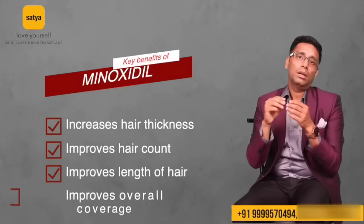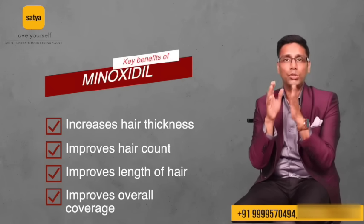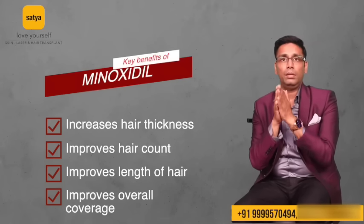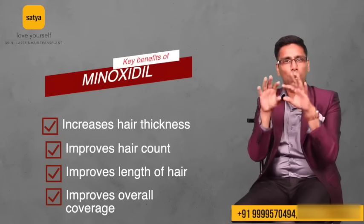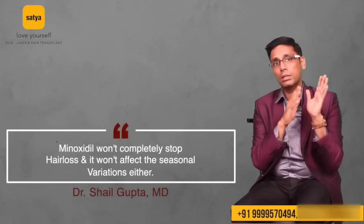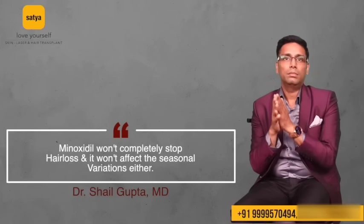Minoxidil basically improves blood circulation in the scalp so that your hair gets more nutrition. It increases the thickness of your hair and the length, because hair gets more time to stay in the growing phase — the anagen phase — and it also improves hair count, giving more fullness in that area. What it doesn't do: minoxidil will not stop your hair loss completely. Normal hair loss and seasonal variations in hair loss won't be stopped by minoxidil.